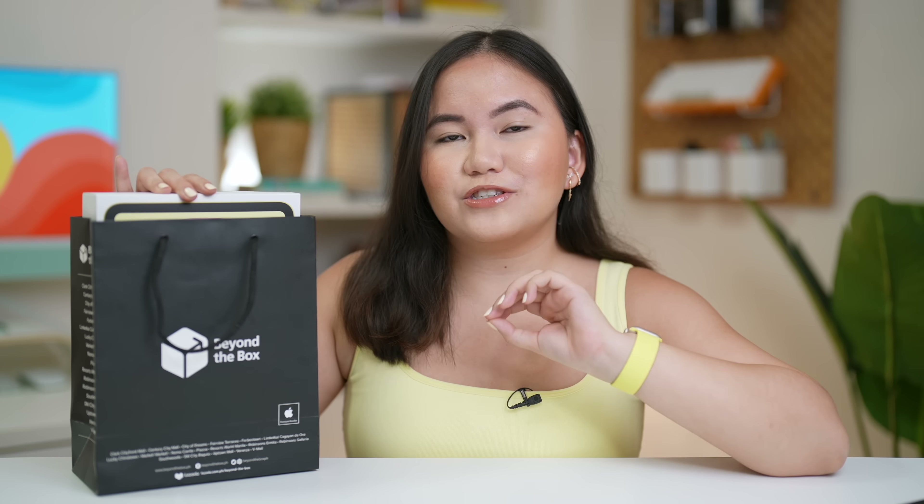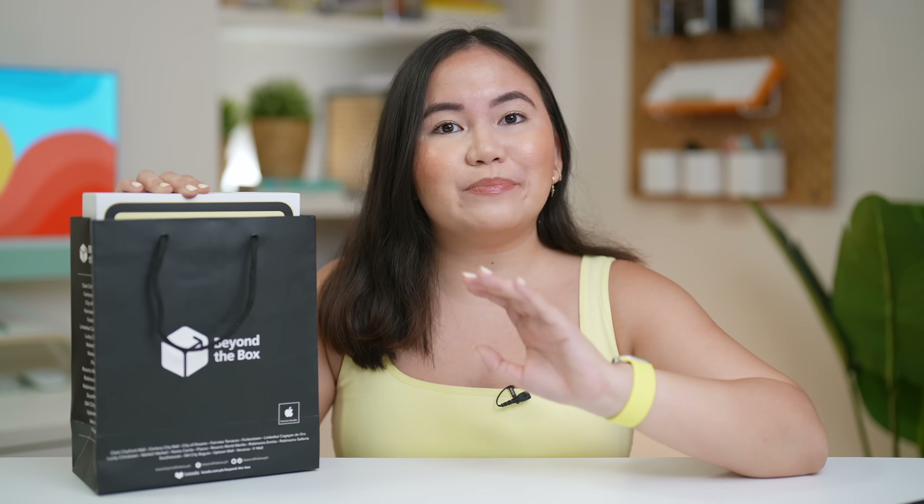Before we unbox the iPad 10th generation, I just want to say that it will be available in Beyond the Box. It's not yet available now. Maybe you'll be able to go to those physical stores soon — meron naman silang announcement. So i-update ko na lang yung ating description box and the comment section below once it is available sa ating mga authorized retailers here in the Philippines.